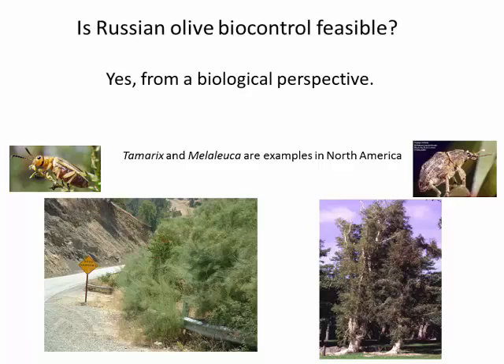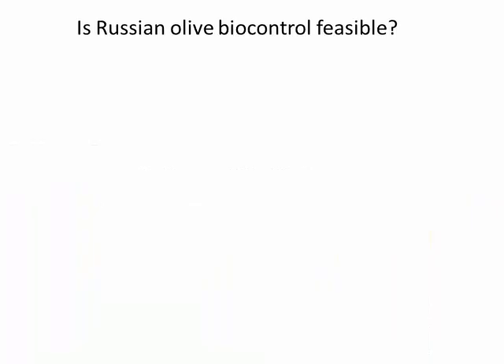The first question: is it feasible? Is it feasible from a biological perspective? We have good evidence that tree biocontrol is quite feasible. A couple of big success stories have come in North America. One is Tamarix and Diorabda, the Tamarix beetle. Another success story occurred in Florida, where the tree melaleuca, which came from Australia, became a serious major problem, and a biocontrol program was developed. A suite of agents, including a weevil, was developed, and now melaleuca is under control. So biocontrol is feasible with Russian olive if we decide to pursue it.